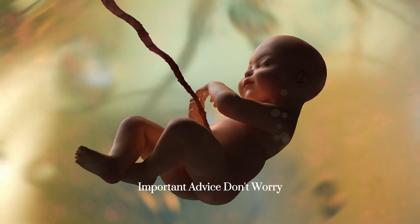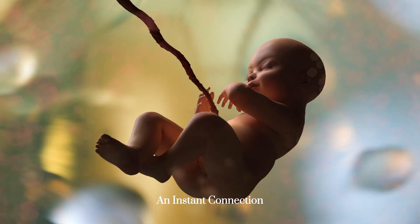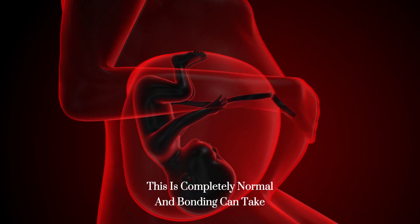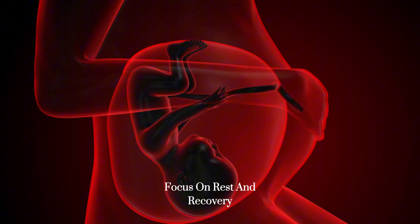Important advice: don't worry if you don't feel an instant connection — this is completely normal and bonding can take time. Focus on rest and recovery.